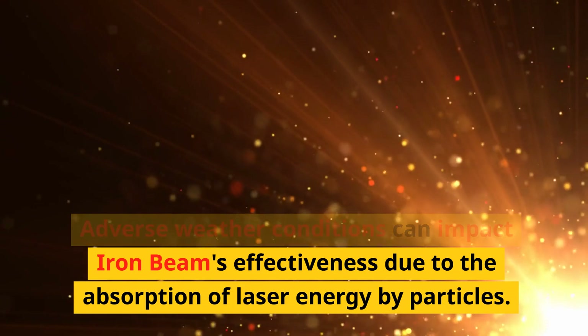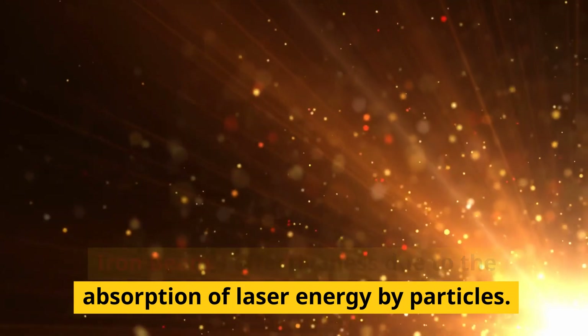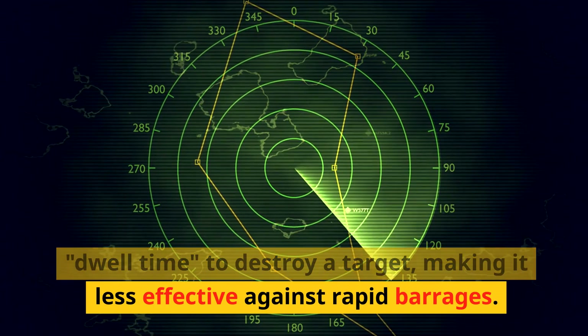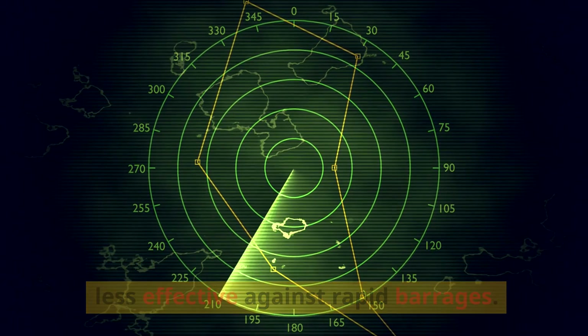Adverse weather conditions can impact Iron Beam's effectiveness due to the absorption of laser energy by particles. The system requires several seconds of dwell time to destroy a target, making it less effective against rapid barrages.